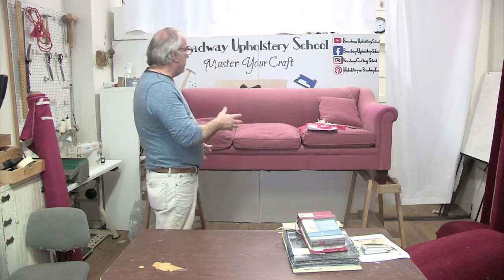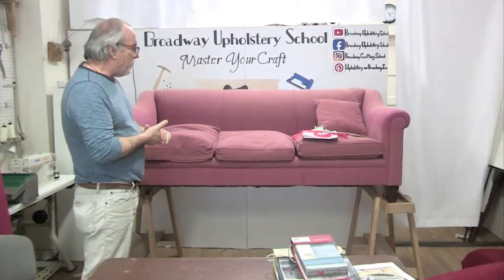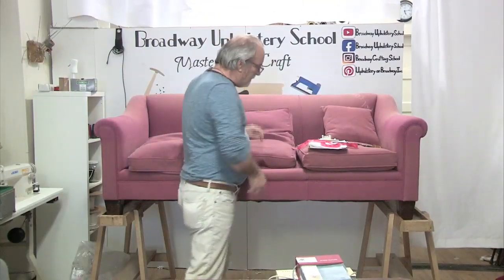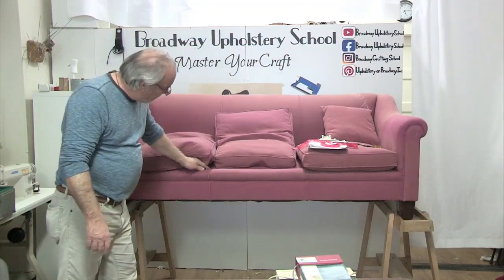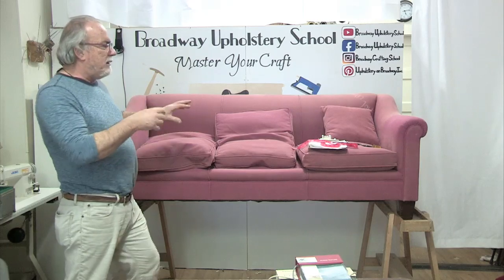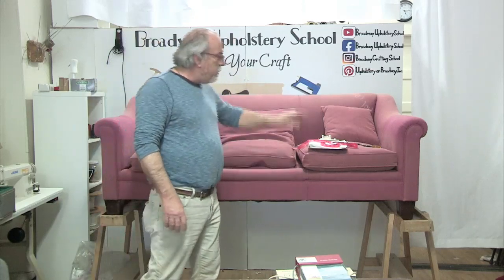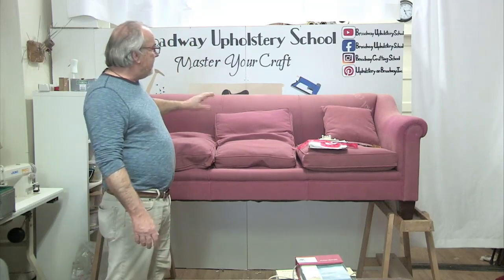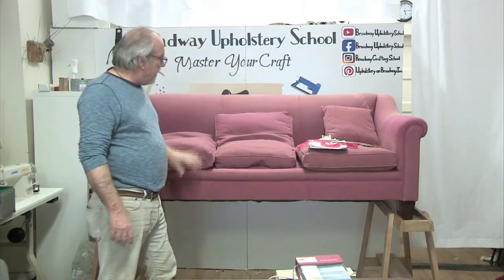So we have this big sofa and I'm going to be measuring it up. The client wants this done exactly the same - she likes the style, which is a little unusual. Sometimes I encourage people to take away these pipings but she wants them, so we're going to respect that. The welting on this one is purely for design. Fabric can't be railroaded or run sideways on a long piece like this, you have to break it up. In this case it's only for design reasons, because the fabric could have been railroaded or you could have eliminated all of these vertical seams.